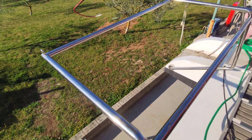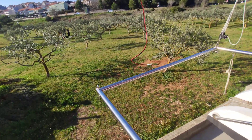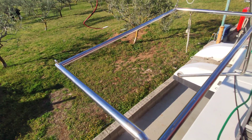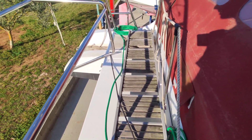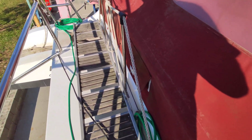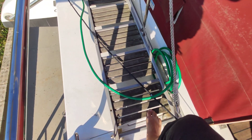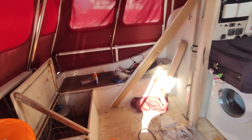This is the dinghy davit — it raises and lowers with a nice rope system. It's actually very easy to raise and lower the dinghy — not a bad design. This is the boarding ladder for when you need to cover a gap between the dock and the boat. It needs a couple of pieces of wood replaced but mostly it's actually quite good.